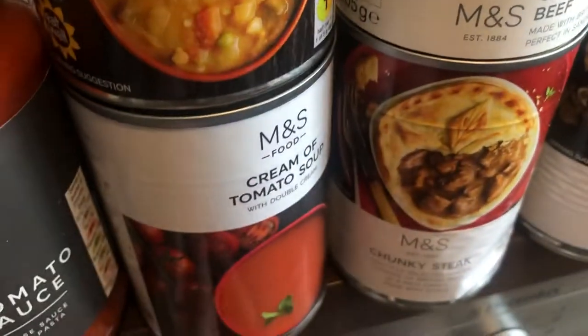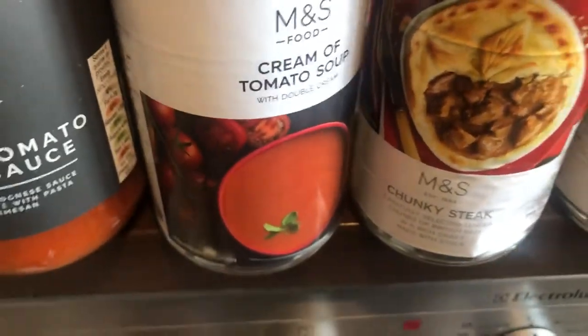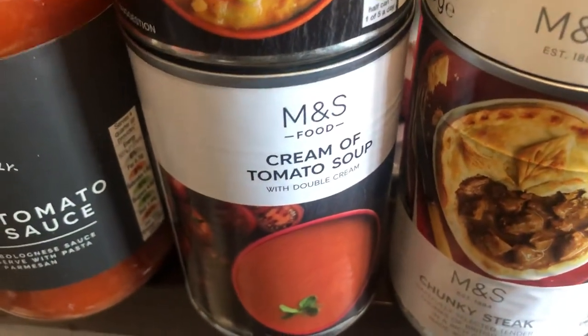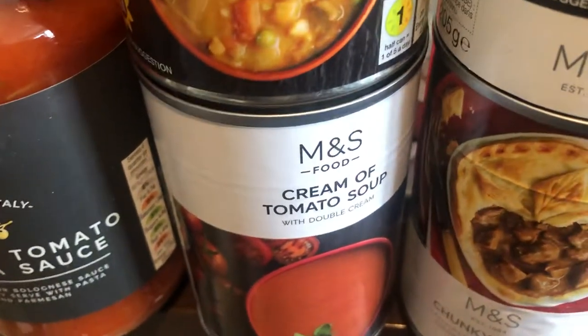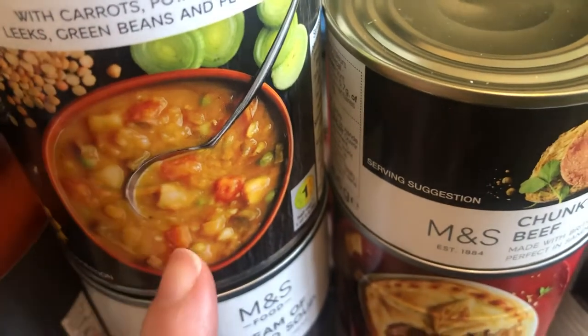There are two tins of soup — a cream of tomato and a chunky vegetable soup. These were meant to be in there. I don't like soup 80% of the time, but I always have a tomato-based one because normally I like it. The chunky vegetable looked lovely until I saw it had leeks, so I'm not even going to try it because I don't like leeks.